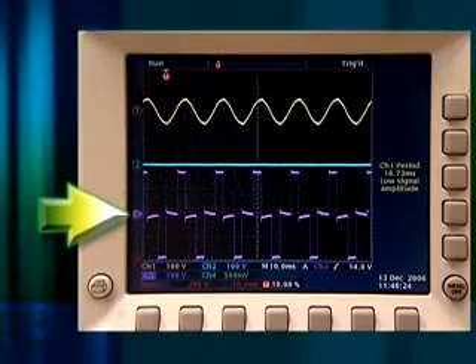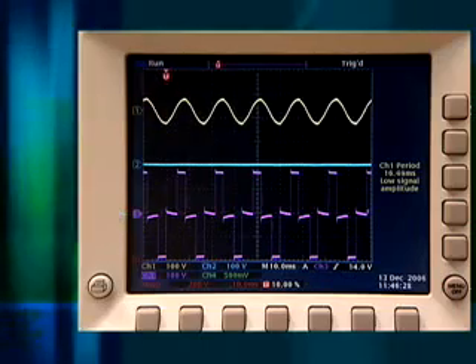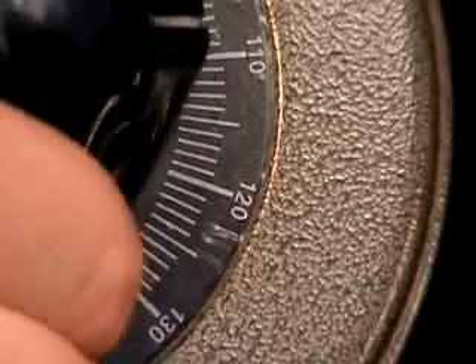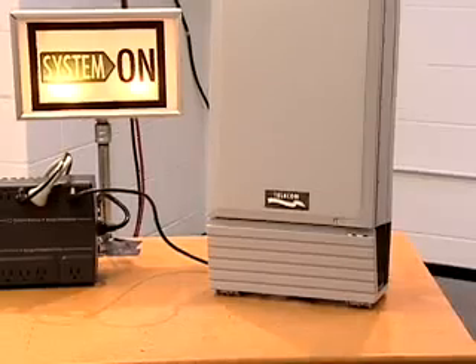The square waveform on the bottom shows the current generated by the UPS, ensuring service remains uninterrupted. Once the sag has passed, the gate returns the circuit to normal operations. The undervoltage never reaches the equipment.